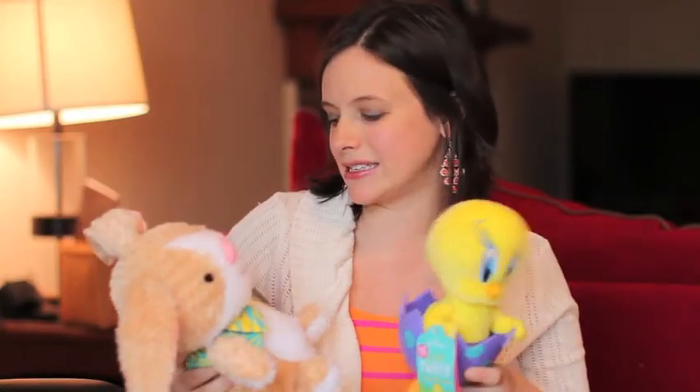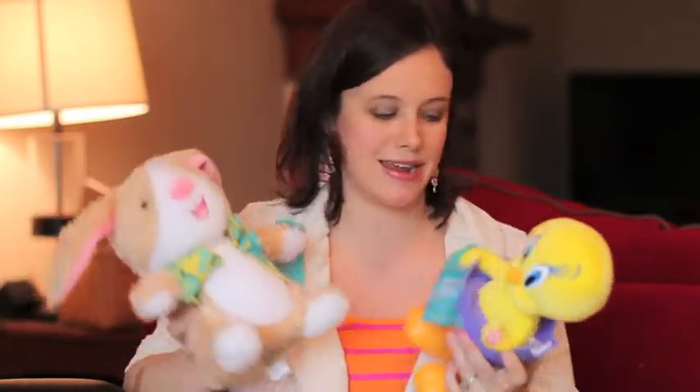The first things I want to share are these musical products. This is the Sweet Dancing Bunny and this is Tip and Fall Tweety. Both of these are musical toys that move and sing and dance — just the kind of toys that are really fun to get at the holidays. I like to give my kids these for a holiday, then put them away and bring them out each holiday season, so they're really special.